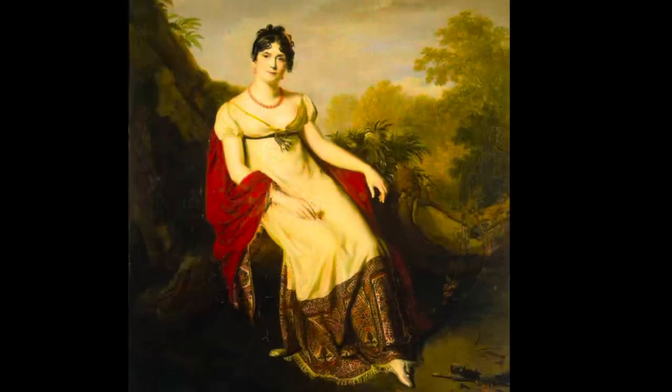In the late 1700s, Josephine Bonaparte, wife of Napoleon, the It Girl, made Paisley design uber popular.